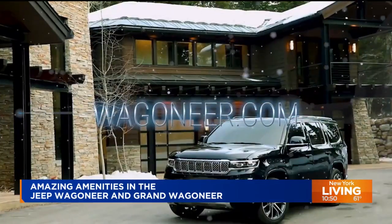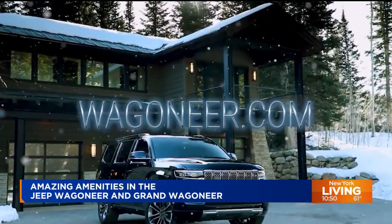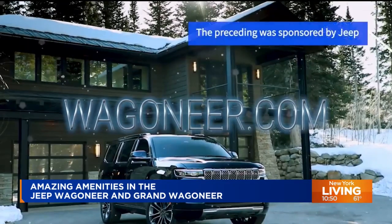If you like the Wagoneer and Grand Wagoneer as much as we do, you can find out more by going to wagoneer.com. There you'll find everything you need to know about New York's new favorite three-row luxury SUV.